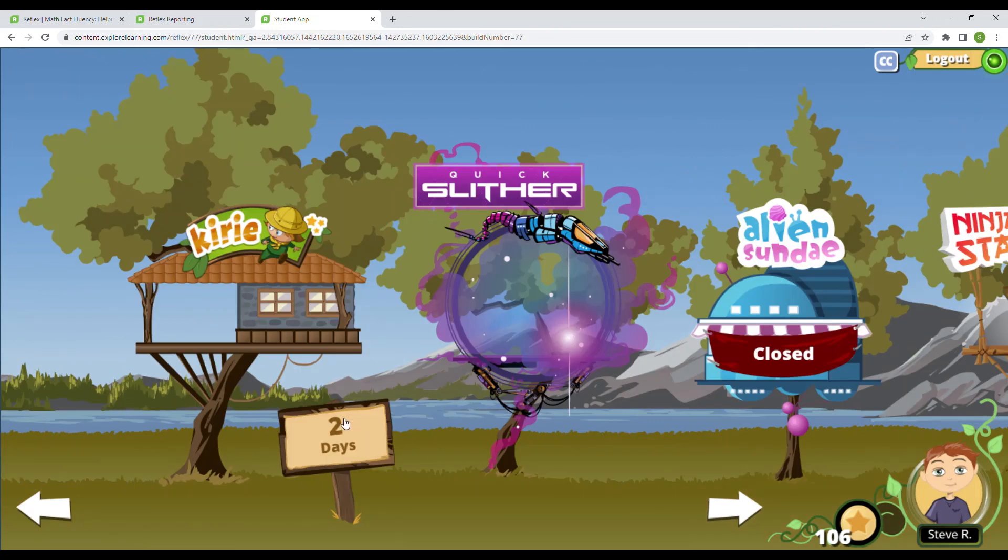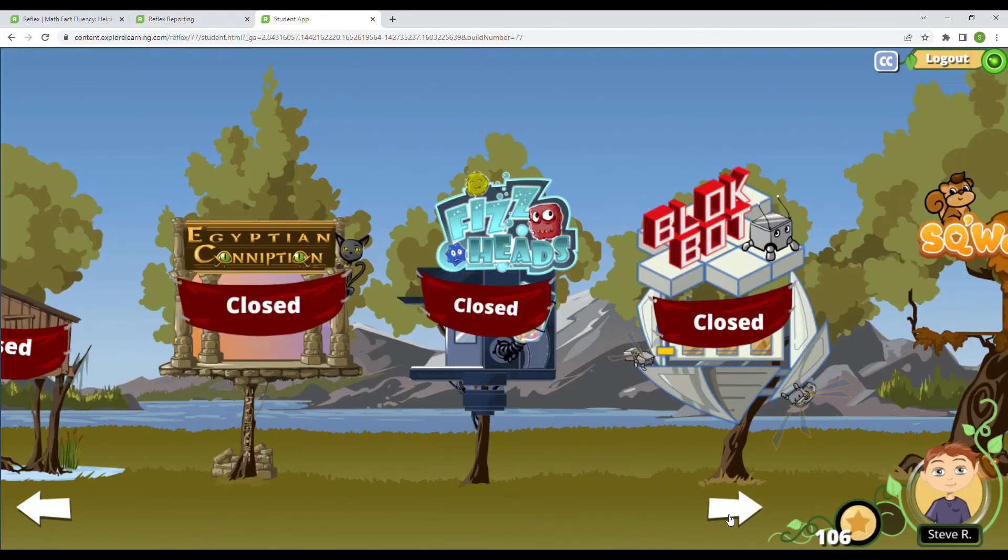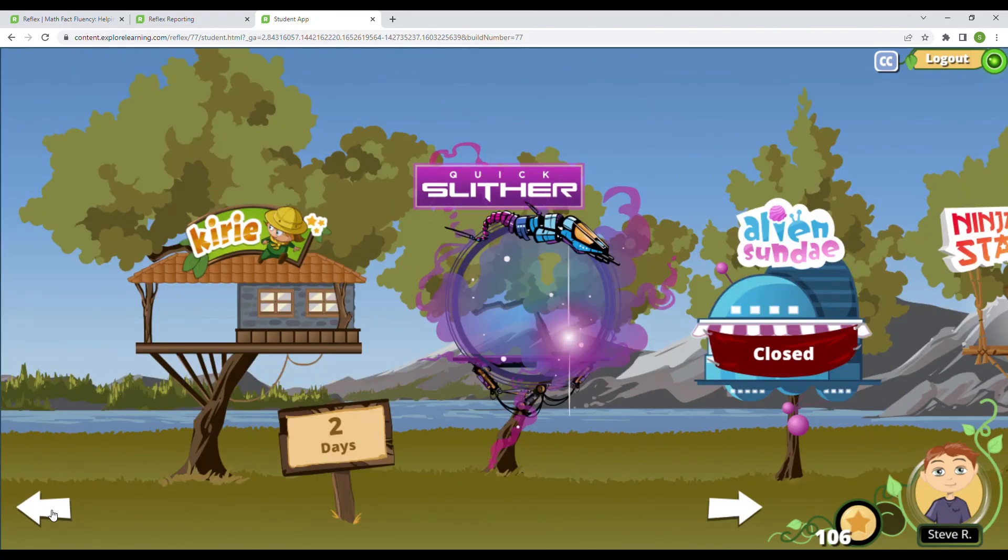Keep on getting your green light, getting those coins with all of the great math that you're doing, and you'll be able to keep on building up your tree house and showing off your math. After today, there will be one more day before I unlock a new game — I just have to get my green light tomorrow. Then I'll be able to unlock either Alien Sunday, Swamp Chomper, Egyptian Conniption, Fizz Heads, or Block Bot. Once you do the addition and subtraction, it does move into multiplication and division, so it's a great game. I look forward to seeing you next time — keep on mathing on! Bye-bye.